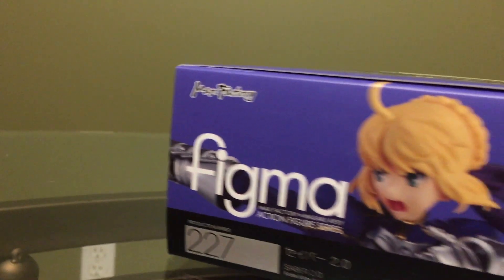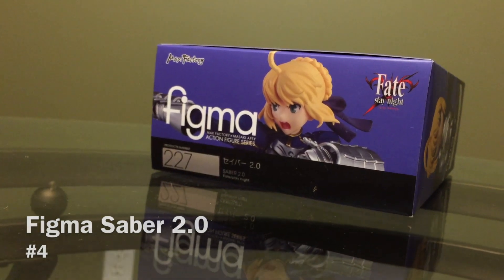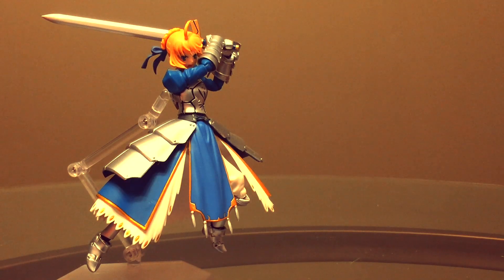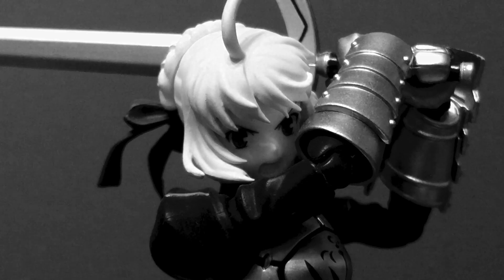Next up at number 4 is Figma Saber 2.0. This figure is on here for a single reason — it reignited my love for the Figma line at a time when I had just decided to cut back from it. Using the relatively new 2.0 body to full effect in combination with Good Smile's high production quality, the Figma team created a toy that was genuinely impressive and one that I couldn't help but love. It's the perfect balance between a fun action figure and a display ready piece.